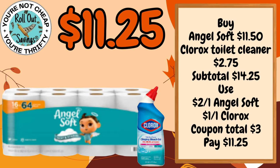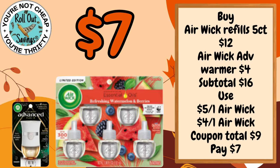For $11.25 you can get your Angel Soft Toilet Paper and your Clorox Toilet Bowl Cleaner. For $7 you could get the five pack of the Airwick Oil Refills and an Advanced Warmer.